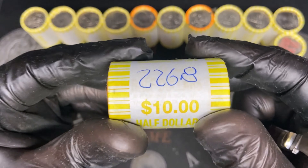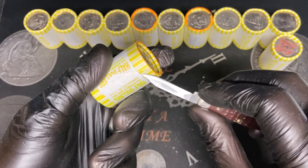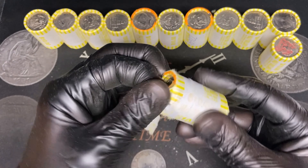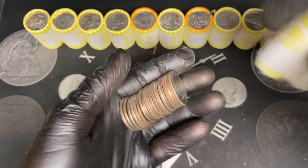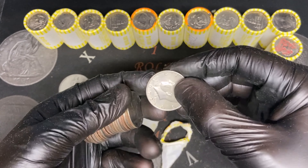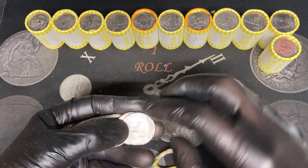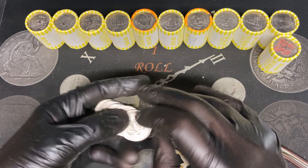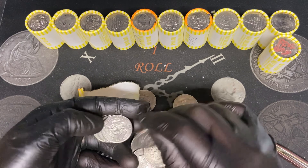We are already coming up on roll number 39, our 226.8. Will there be an ender? I do not see anything. That is shocking — there is no silver in that roll. But this is what happens no matter how heavy they are.